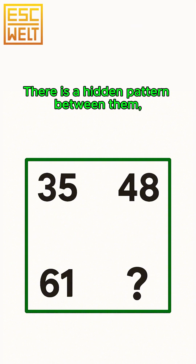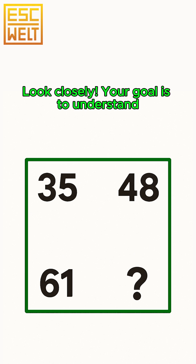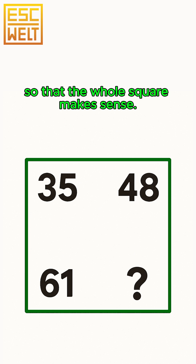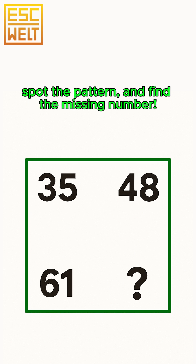This is not just a random set of numbers — there is a hidden pattern between them, and your job is to figure it out. Look closely. Your goal is to understand which number should be in the bottom right corner so that the whole square makes sense. You have 30 seconds to switch on your brain, spot the pattern, and find the missing number.